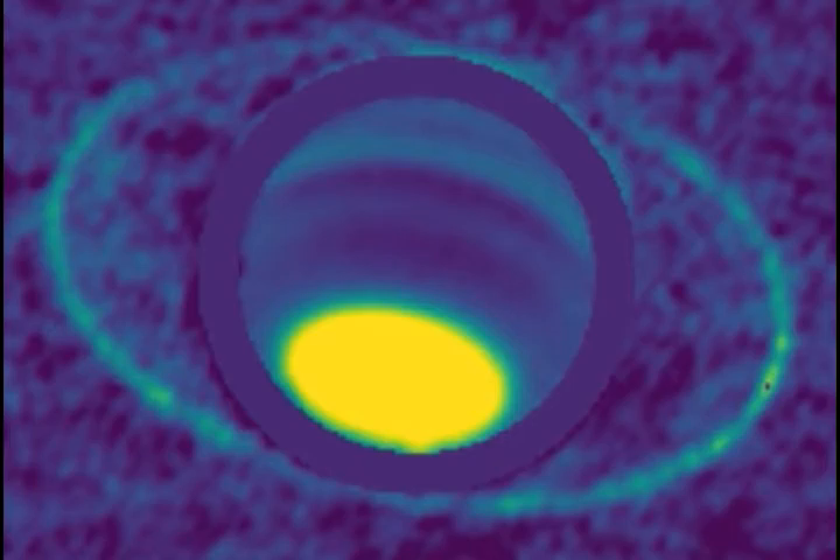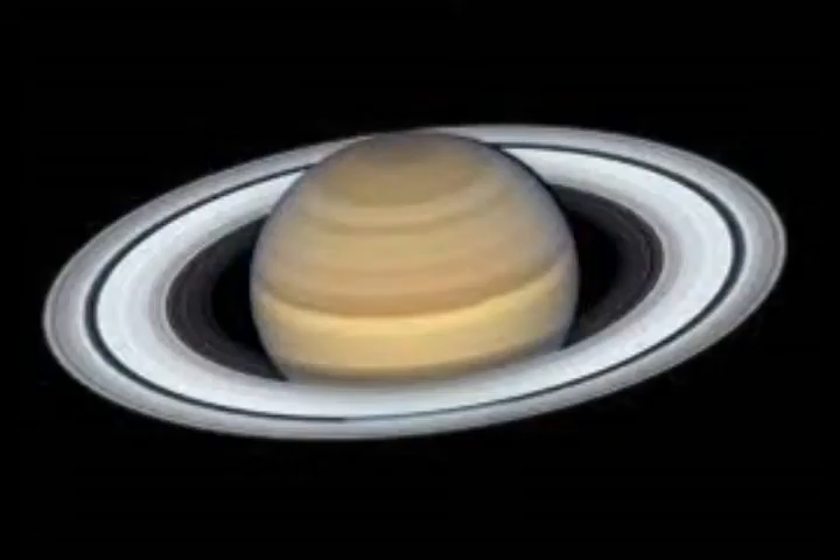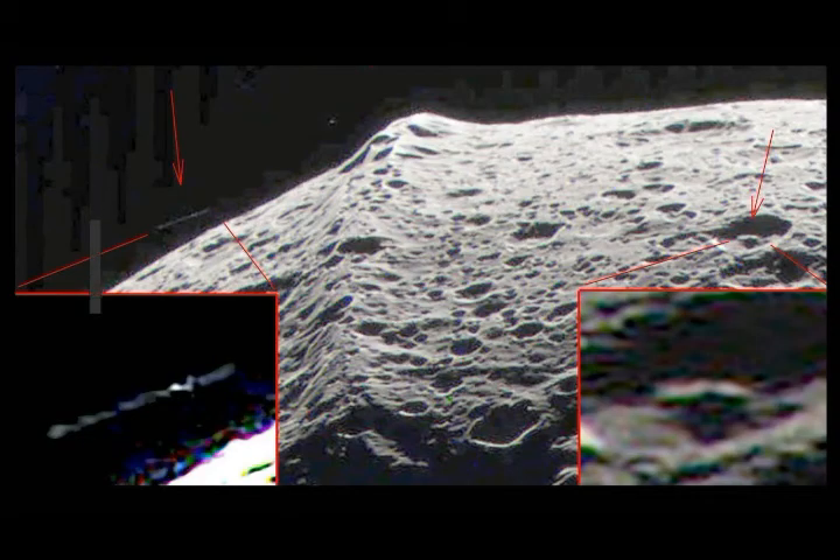That core, according to a new analysis of wobbles in Saturn's innermost main ring, likely is not a dense ball of nickel and iron as many think, but it is a fuzzy region of mostly hydrogen and helium with a gradual mixture of heavier elements extending to 60% of the planet's radius and containing around 17 Earth masses of ice and rock.